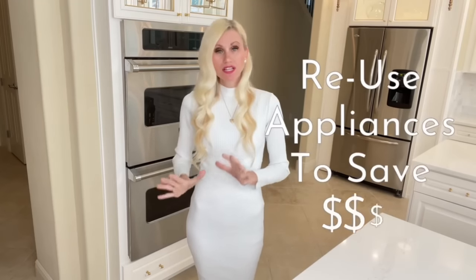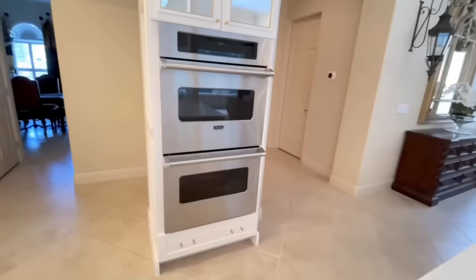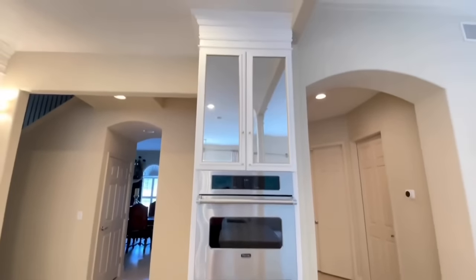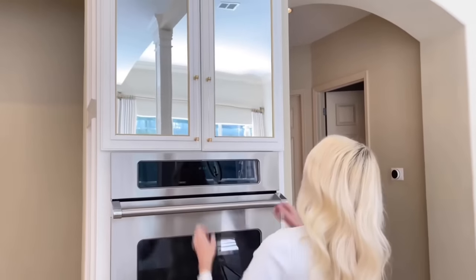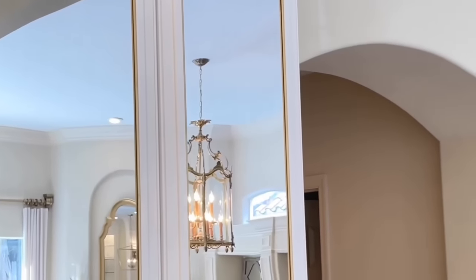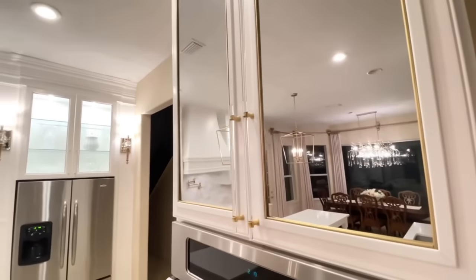One of the first things I did when we moved in was switch our single oven into double ovens — we cook a lot and have a large family. What I did above these Viking ovens was add a mirrored cabinet front. We have a lot of glass in this space and I thought mirrors are perfect — they reflect light back into the room, reflect the gorgeous chandeliers, and add a little bit of sparkle.